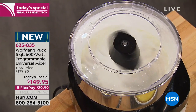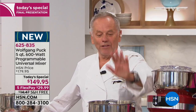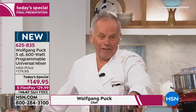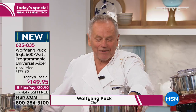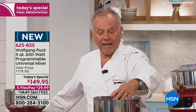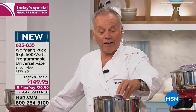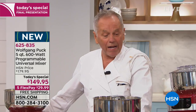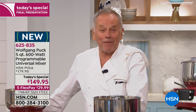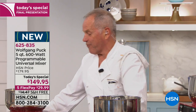You look at the bread mixer we have at our restaurant — they look similar, but they are 10 times bigger and 100 times more expensive. But this one does the same thing. When you have the two arms here, the dough hook is really amazing. You have the whisk, you have the paddles — everything comes in the price.